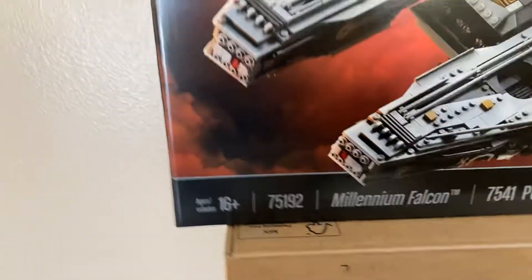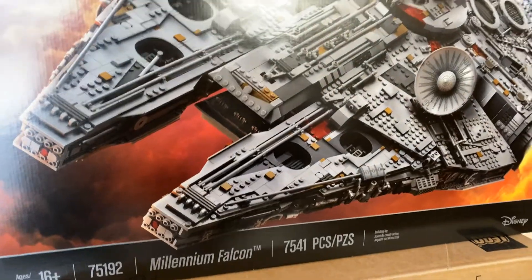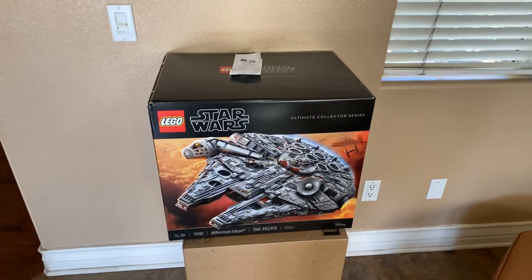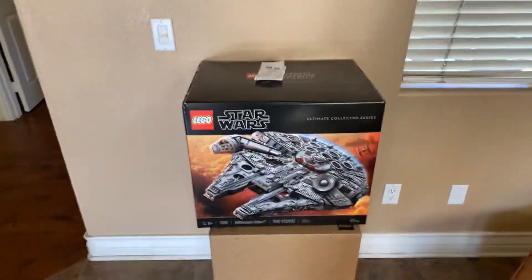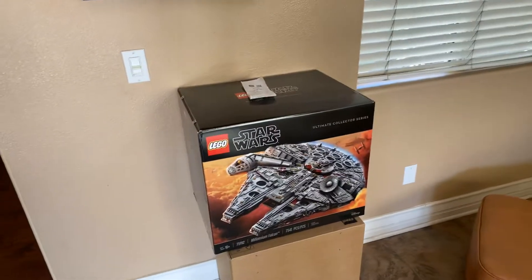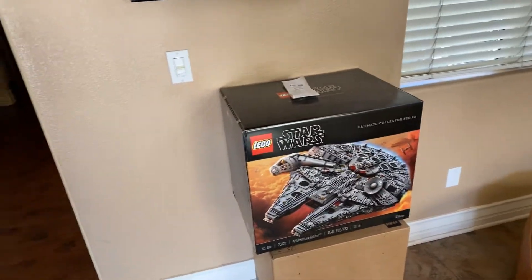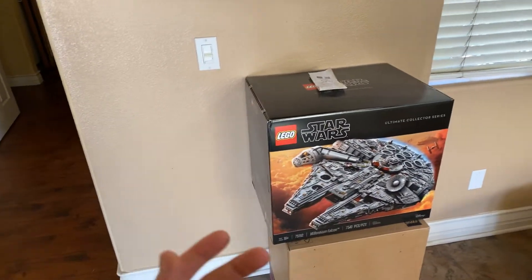We are giving away the 75192 Millennium Falcon, 7,541 pieces. This was for hitting 15,000 followers on Instagram, but if you check my recent video, my Instagram got deleted. I still don't know a reason — still have not been given any reason why it was deleted. So I made a new account. It's called Republic Bricks, but it has to have two S's since my account is deactivated.